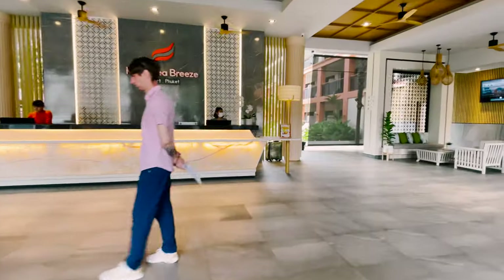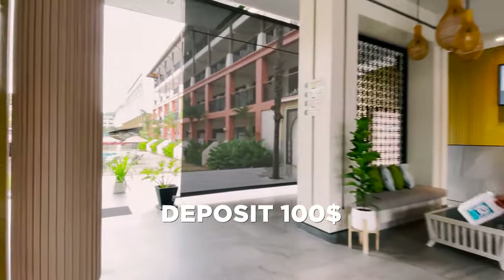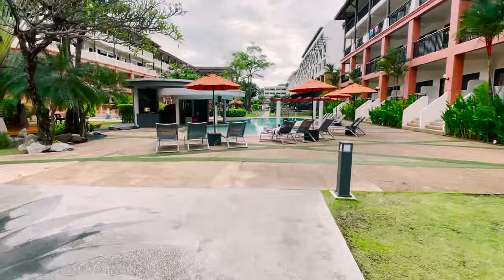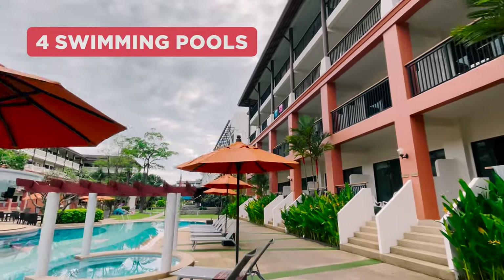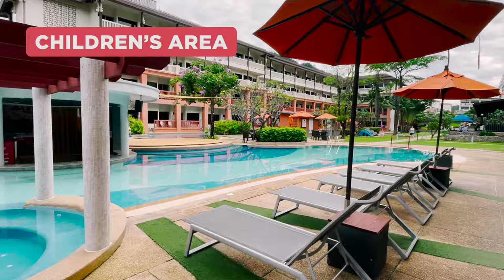Let's start with the reception. Qatar Breeze has 24-hour security and CCTV. We pass the reception and find ourselves in the hotel area. The hotel has been operating since 2000, so we shouldn't expect anything super new. The hotel area is quite spacious, green and well-groomed — there are four swimming pools, cleaned daily.